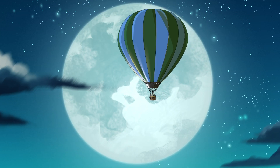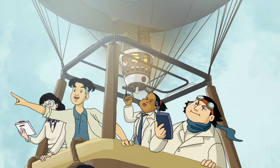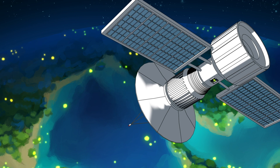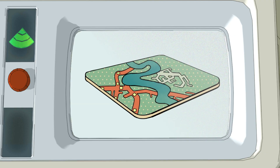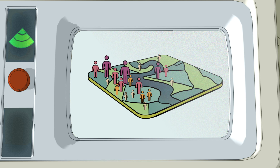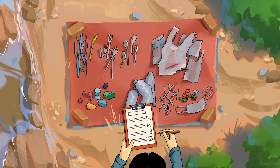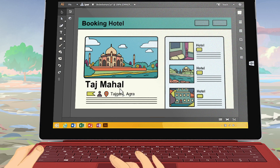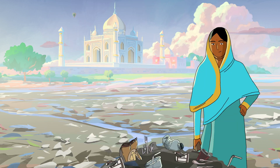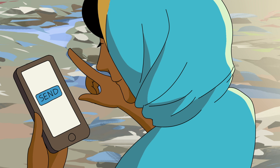The UN Environment Program's Countermeasure Project is using the latest technology to fight the plastic problem. Satellite data is fed into a big, clever computer, which analyzes demographic and geographical information to find leakage hotspots. On-site surveys allow us to categorize the pollution, and travel websites are used to find tourist concentrations. There's also an app for people to scout for dumpsites in their own community and share findings with the project.